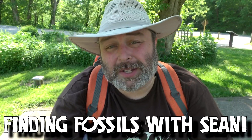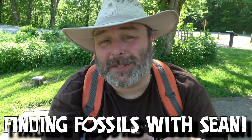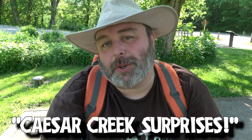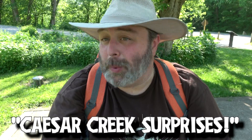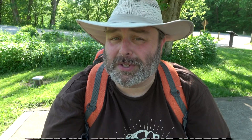Hi everybody. Welcome back to another episode of Finding Fossils with Sean. Today is going to be a special day. We are finding fossils someplace that I have never been before, someplace I've never hiked before, someplace I've never fossil hunted before. We are in beautiful Caesar Creek State Park. The wind is a little rough today, so who knows what the final quality of a lot of this video is going to end up being.